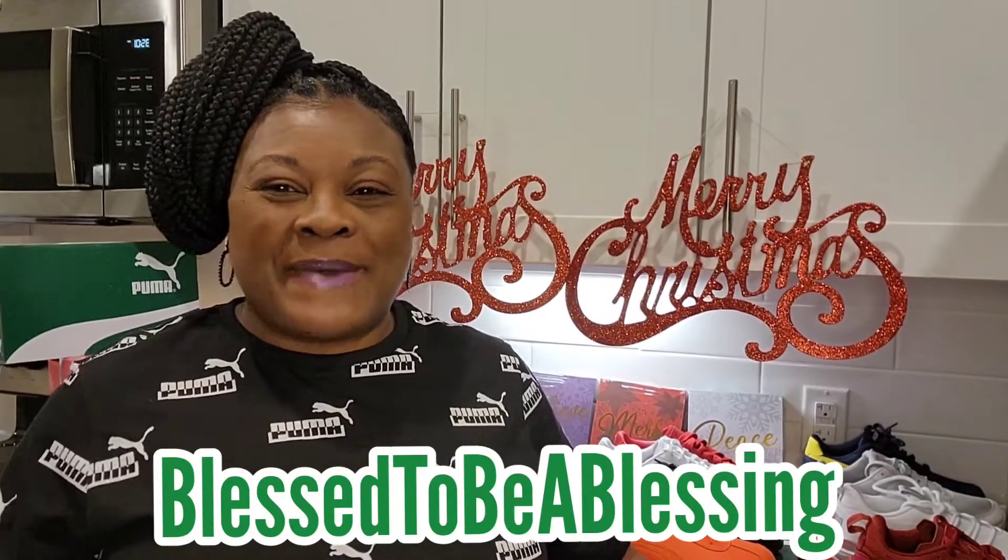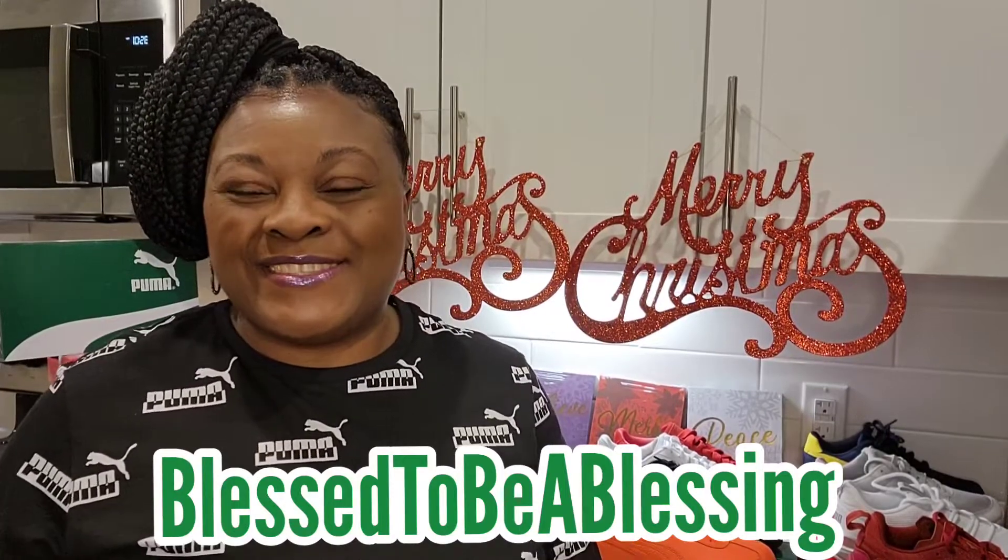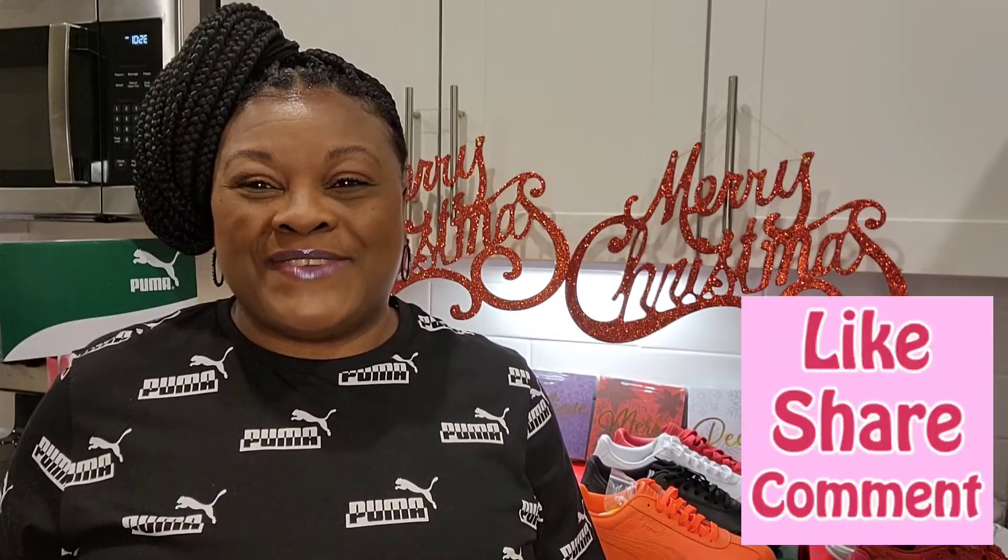What's up fam, it's your girl Q back at Blessed to Be a Blessing. Thank you so much for tuning back in. I want to thank everybody for watching, liking, and commenting on my last video — my graduation video — thank you for all the congratulations. Tonight we are going to do a Puma haul. Puma is my favorite athletic brand since the pandemic, so I'm going to show you the shoes I've been collecting.